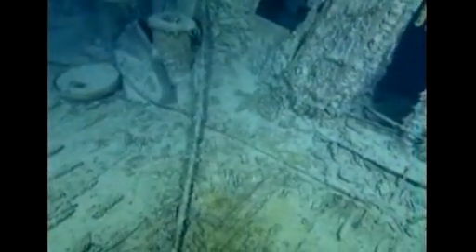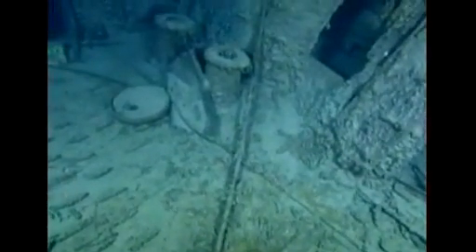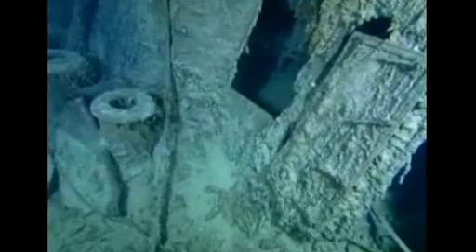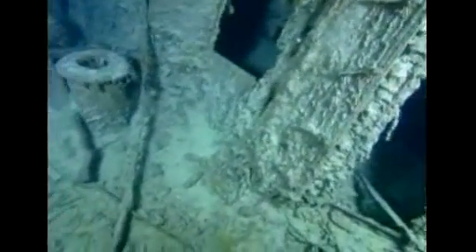The mission, headed by the U.S. group RMS Titanic, who hold exploration rights for the wreck, also hopes to understand more about why the ship sunk. Back when it was built, the Titanic was considered unsinkable, but a collision with an iceberg sent the ship to the bottom of the sea and into history.